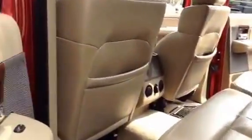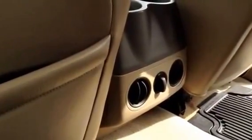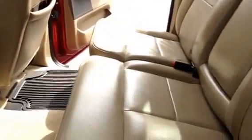Beautiful color combination with all the features. Hard-to-find vehicle, especially with only 86,000 miles on it. Very low miles — most vehicles are going to have over 100,000 miles. The rear air vents keep the circulation nice for rear passengers.